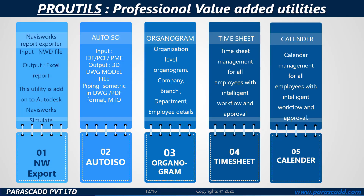Parascad also offers ProUtils — Professional Value Added Utilities — including: NWS export, Auto ISO, organogram, timesheet, and calendar.